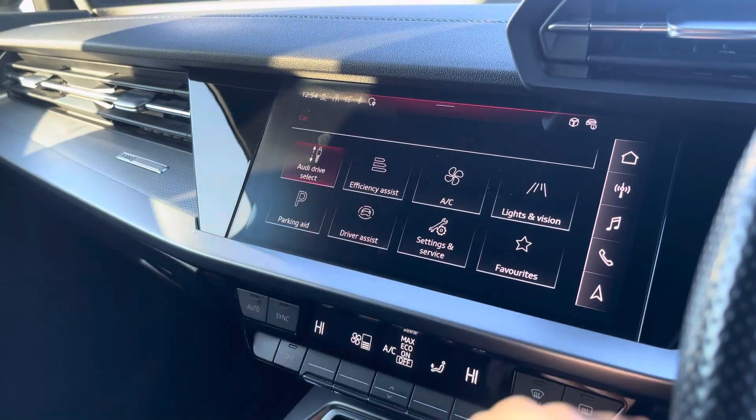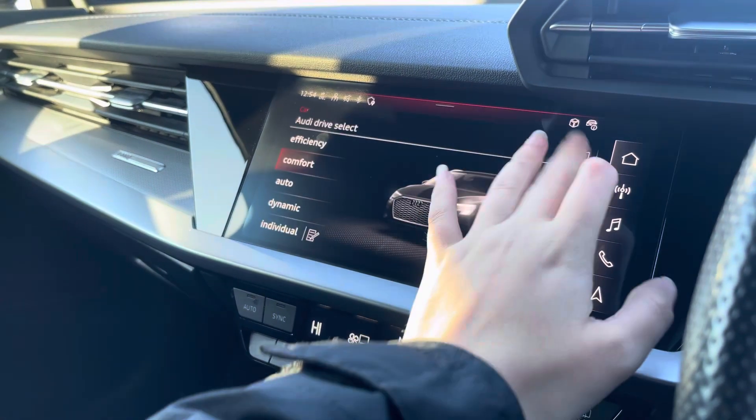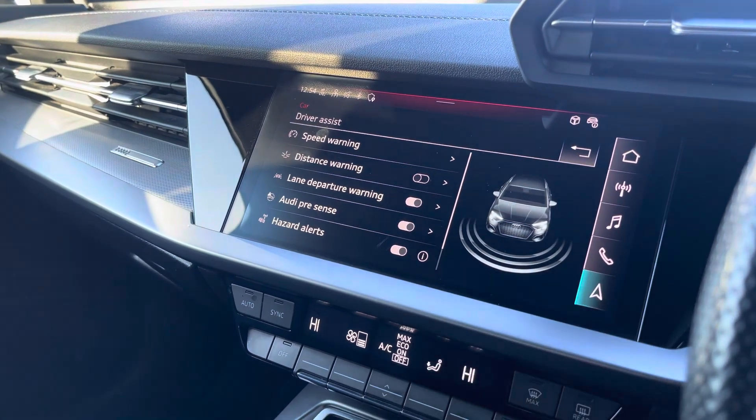The car settings feature the Audi Drive Select, which allows you to adjust from Efficiency up to Dynamic, as well as individually adjusting the drive system and steering. The drive assist comes with speed warning, lane warning, as well as Audi Pre-Sense and lots more.